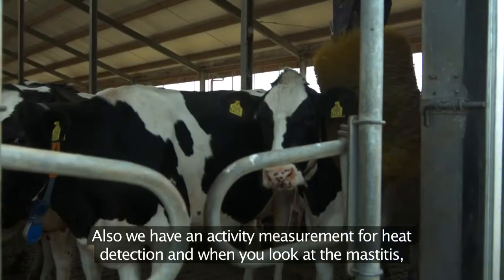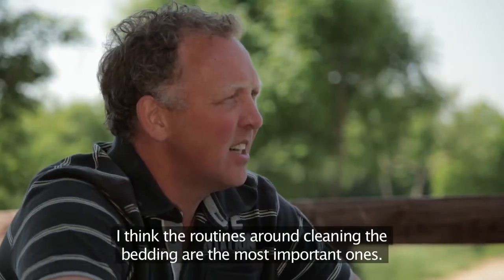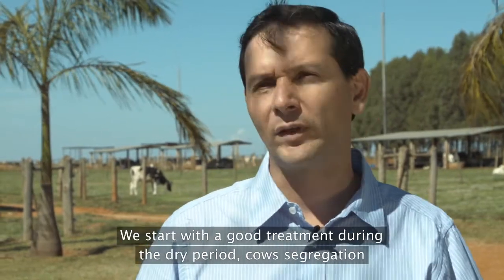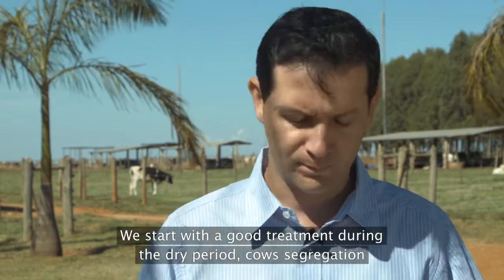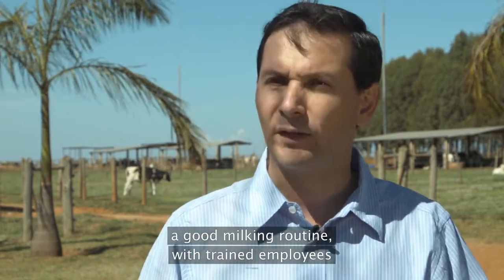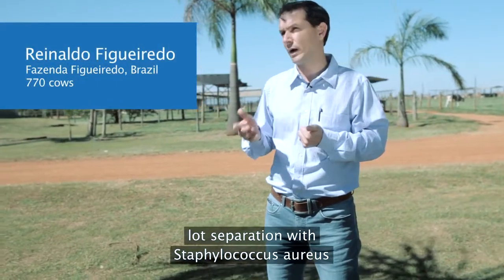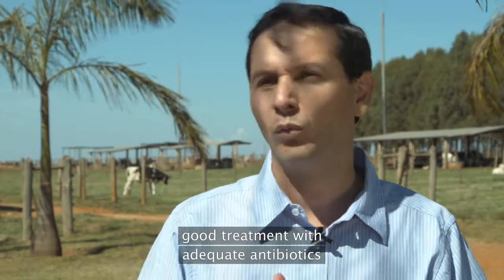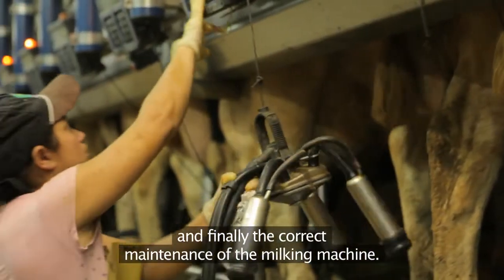When it comes to mastitis, the routines around cleaning the bedding are the most important. The most important routines at Figueiredo today are six: starting with good dry-period treatment, segregation of cows in the milking order, good routines with trained employees, separation of lots in cases of Staphylococcus aureus, good treatment with adequate antibiotics, and finally, proper machine maintenance as recommended.